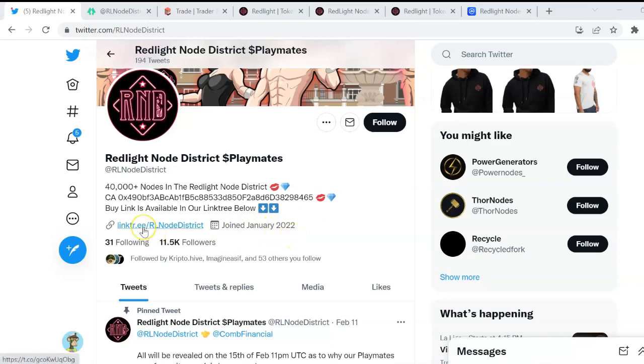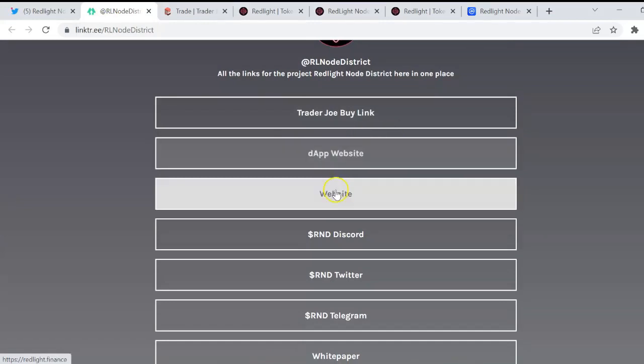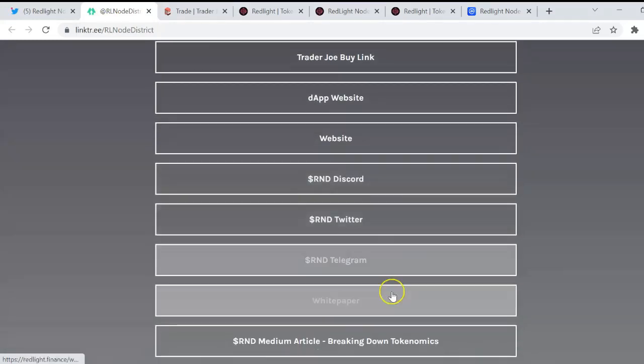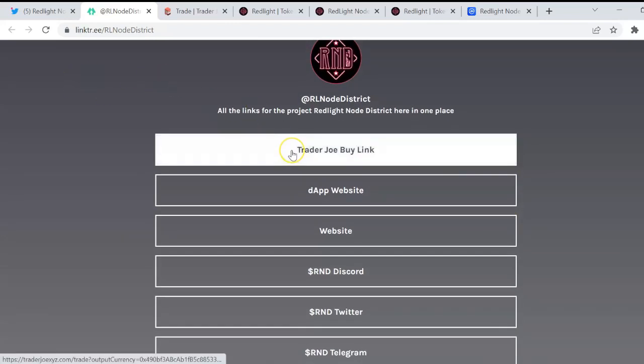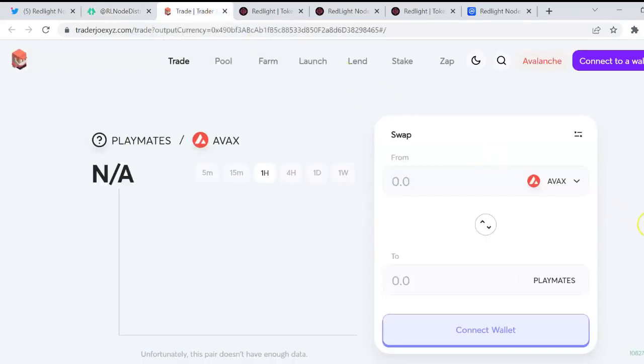Here we've got the link to the landing page where we can find how to buy and the website with a dashboard and different social media. First of all, we are going to click on Trader Joe to explain how to buy this token. To create nodes it is quite simple — you just have to buy AVAX, which you can do on platforms such as Binance, and then swap it to Playmates, which is the token.